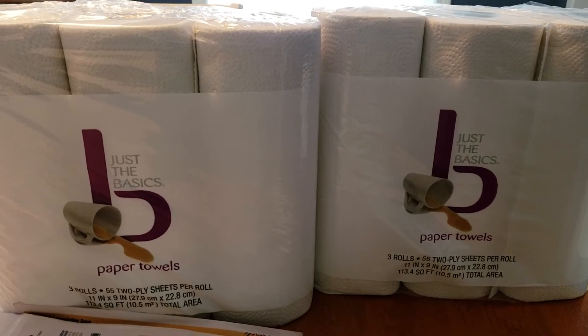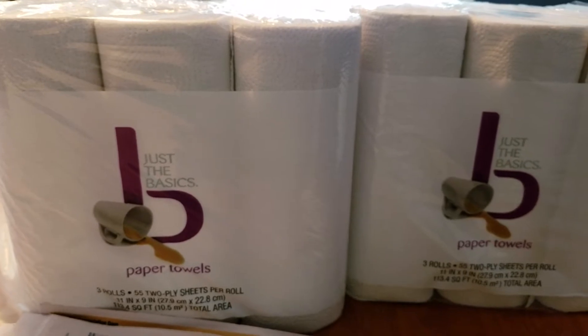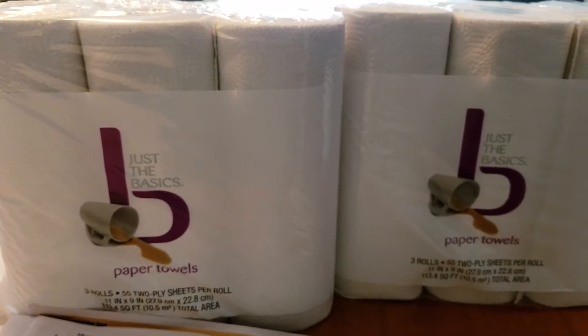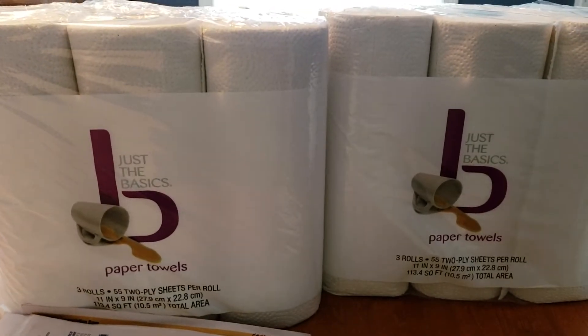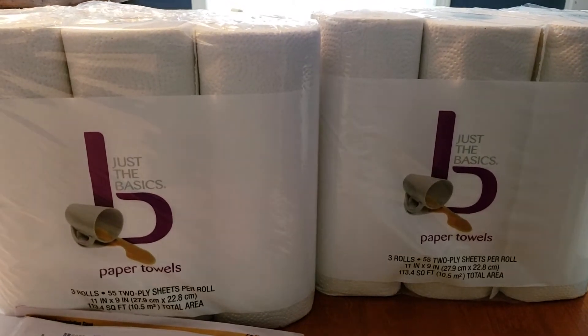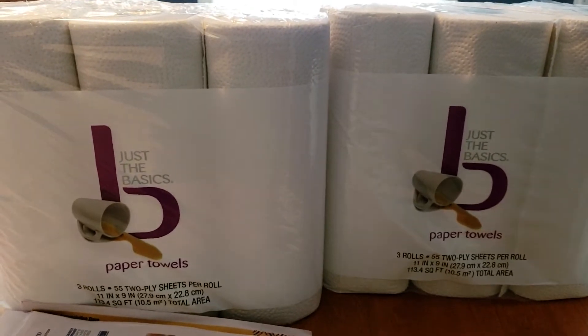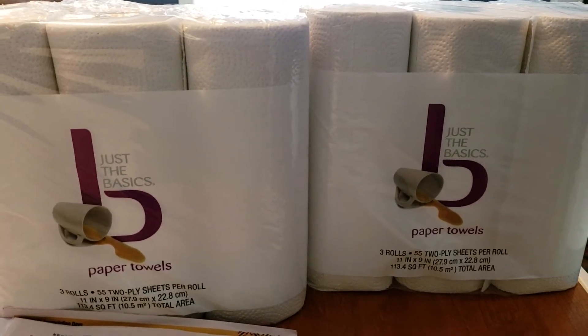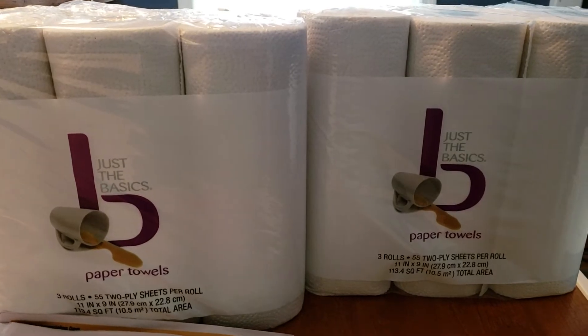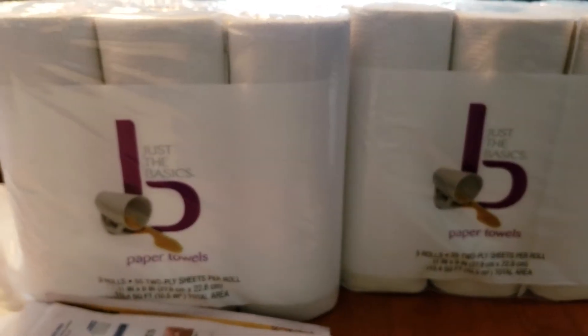Also, when people share clearance items, it is a huge your-mileage-may-vary situation. Not all stores carry the same products or have the same sale prices, so just keep that in mind. Also look forward to prices going down on Sundays — I was talking with the cashier and she thinks these will go down to 75% off on Sunday, so just keep your eyes open.